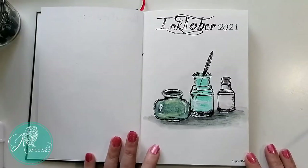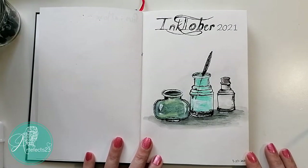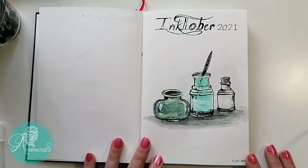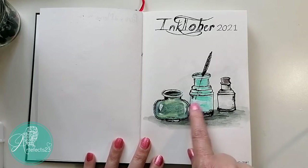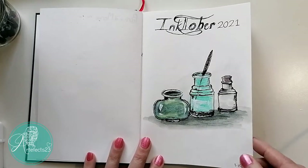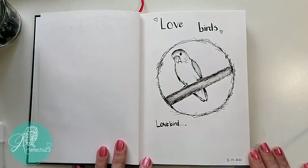Okay, so this is day one of Inktober 2021. I just drew some glass pots that I had here in the studio. I thought it went well with the Inktober theme and I just used some ink and a little bit of watercolor for this drawing.